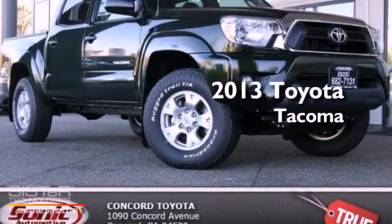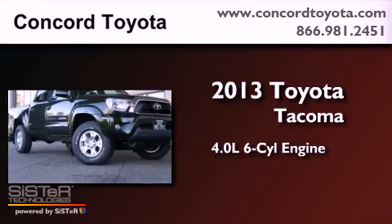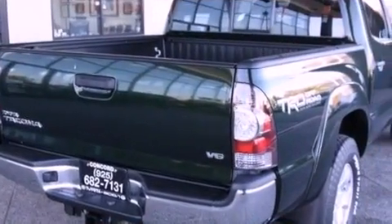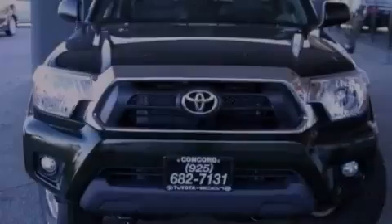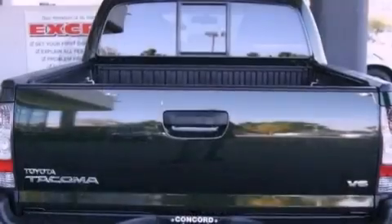This is a brand new 2013 Toyota Tacoma. It has a 4.0-liter six-cylinder engine, an automatic transmission, and four-wheel drive. All of the following features are included: a rear-view camera, a locking rear differential, cruise control, and a CD player.